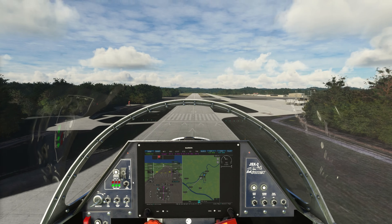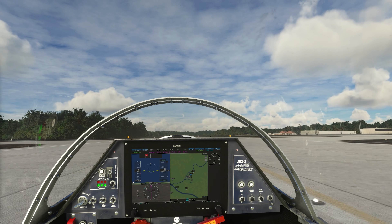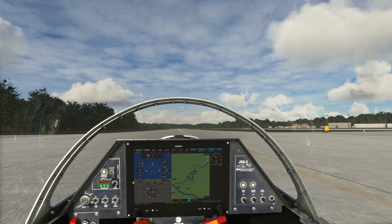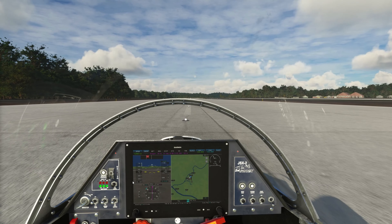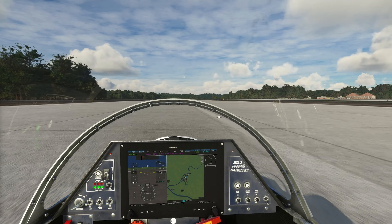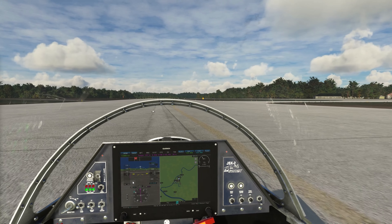That was way too steep of a descent, but we'll be all right. So the National Guard airbase is down on the northern end of this runway, which is the direction we're pointing right now. We'll thump the front gear down here, get our flaps up, and pull off right over here at the little National Guard area — I'm sure they'd love to check this plane out.